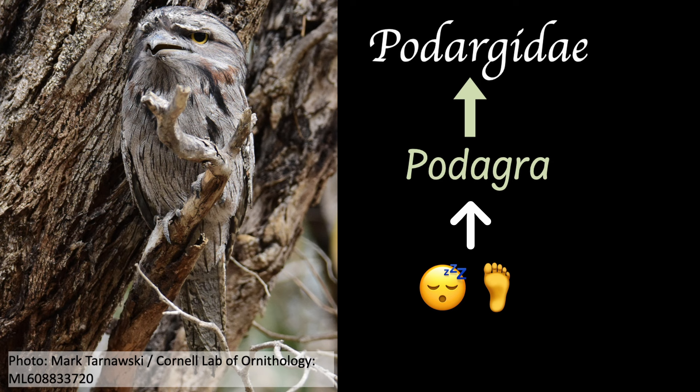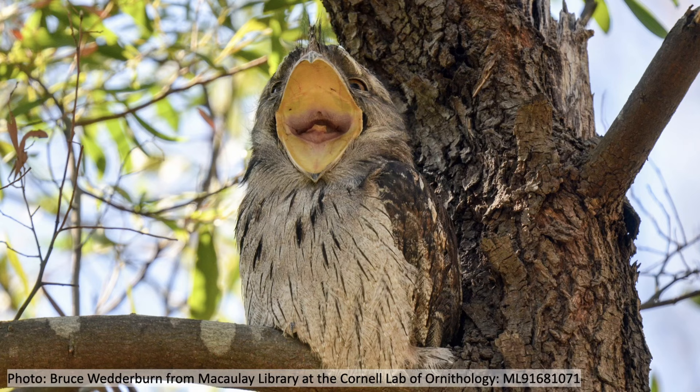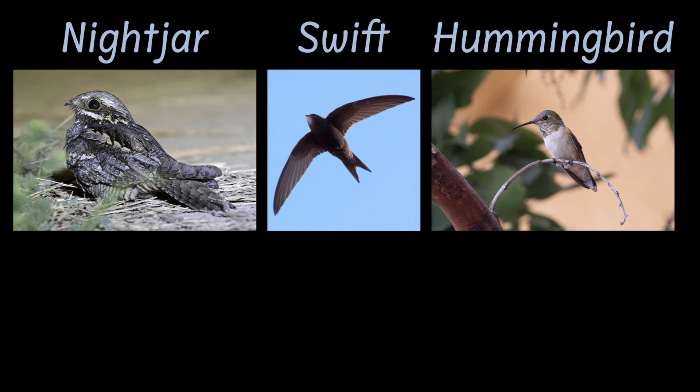Frogmouths don't catch food with their feet like owls — they catch food with their large mouths. It turns out they're actually more closely related to nightjars, swifts, and hummingbirds than they are to owls.